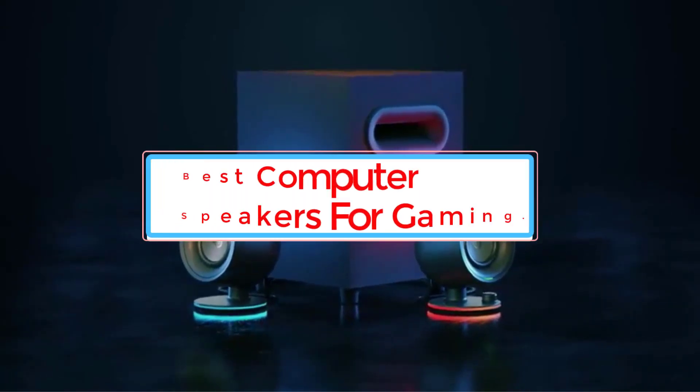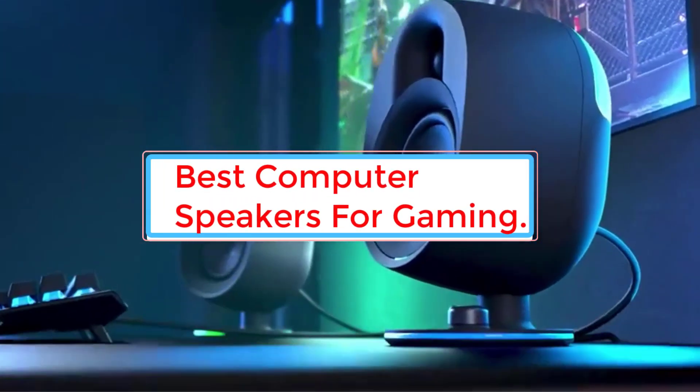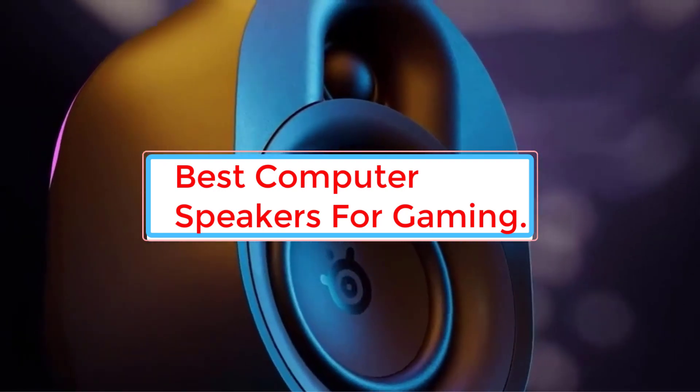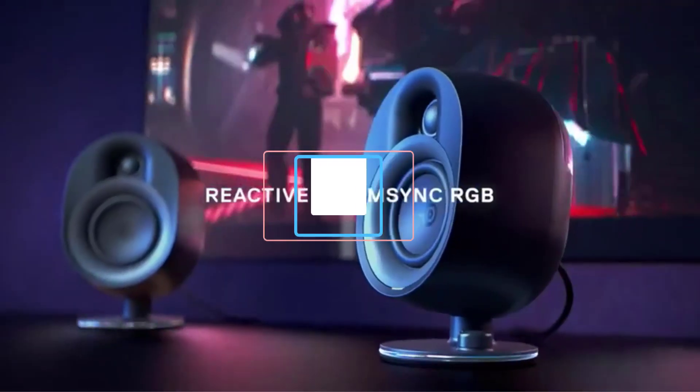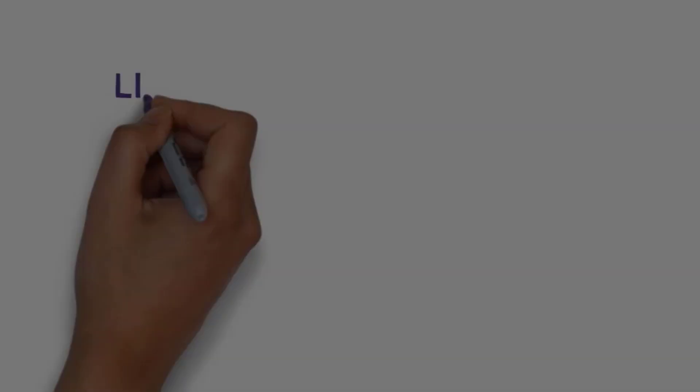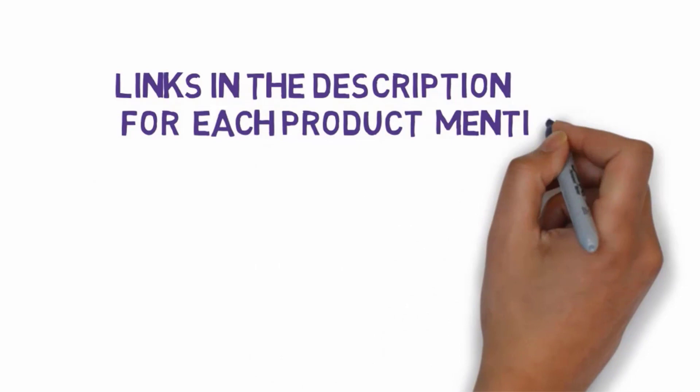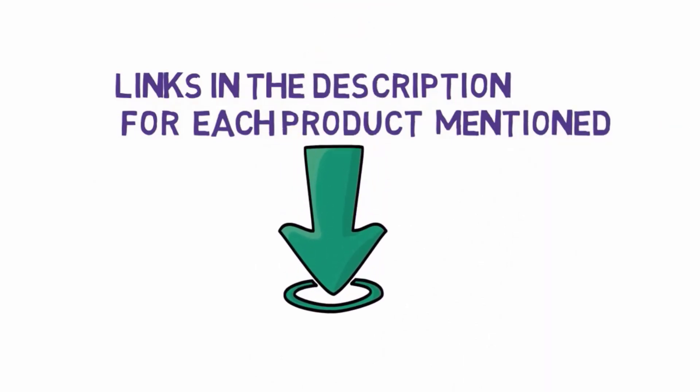Are you looking for the best computer speakers for gaming? In this video we will look at six of the best computer speakers for gaming on the market. We have included links in the description so make sure you check those out to see which one is in your budget range.